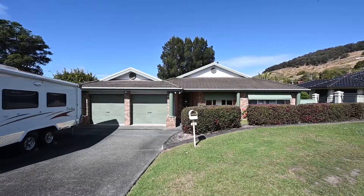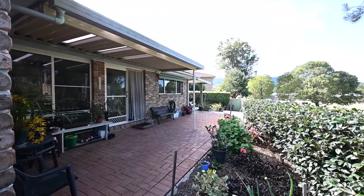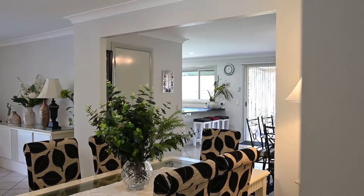The home features a double lock-up garage, garden sheds, beautiful established and manicured gardens and much more.